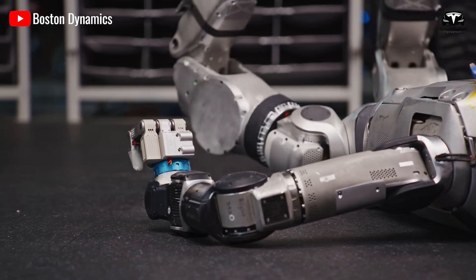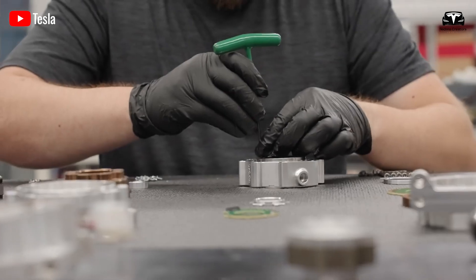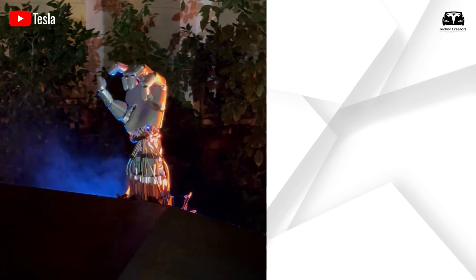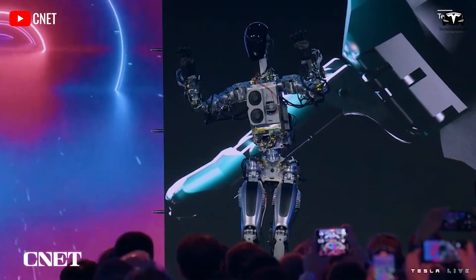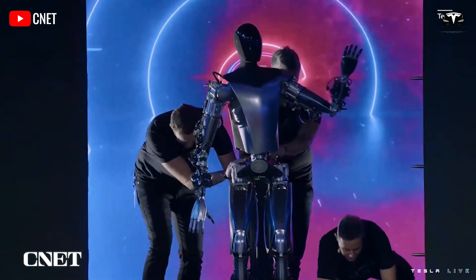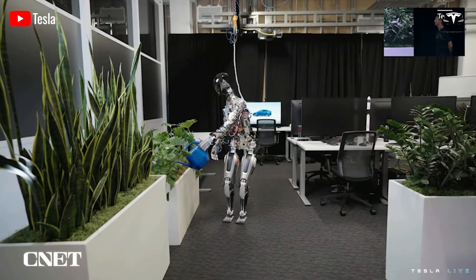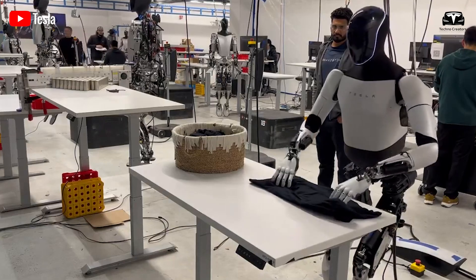Setting aside the technical aspects, let's talk about the design first. As we can all see, the new Optimus hands are nearly at the pinnacle of design. You can compare them directly in the video. The left side features the next generation hands, while the right still shows the older version. The older version still exposed some cables and actuators, while we were completely amazed to see that the new hand is almost fully enclosed — nothing is exposed anymore.